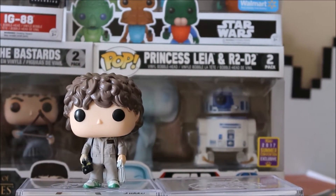That's a Hot Topic exclusive and I can't find it. If anyone can find that one for me, let me know and hit me up on my Twitter or my Instagram — Dell's Toy Show.